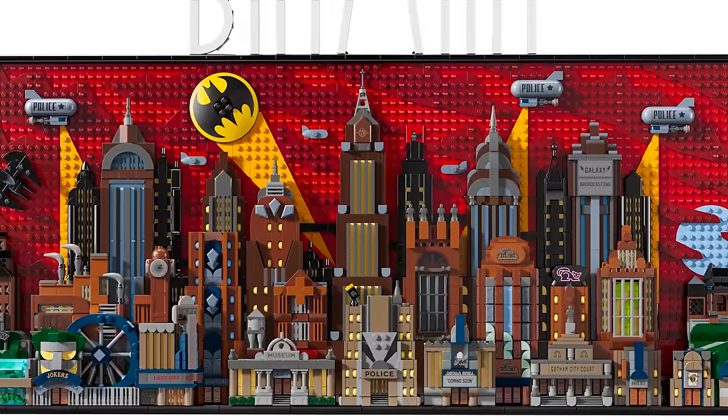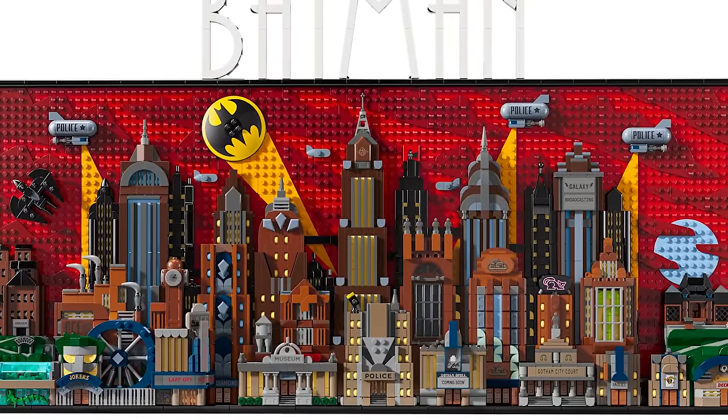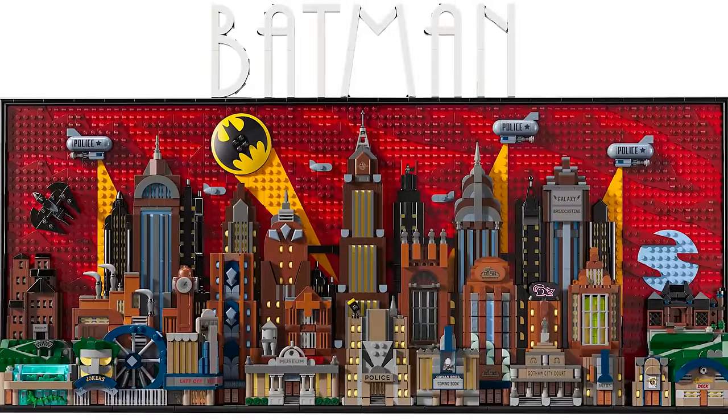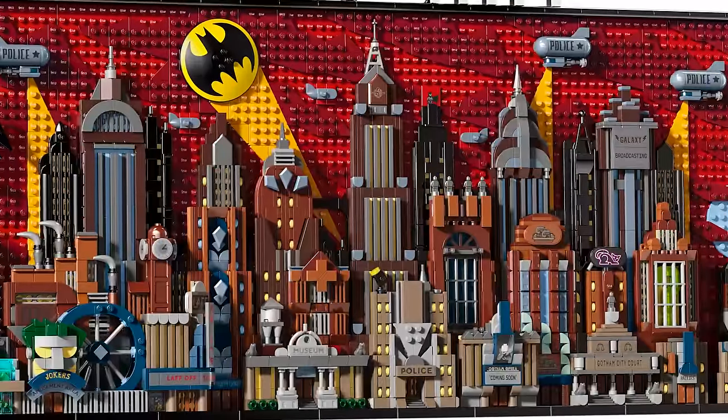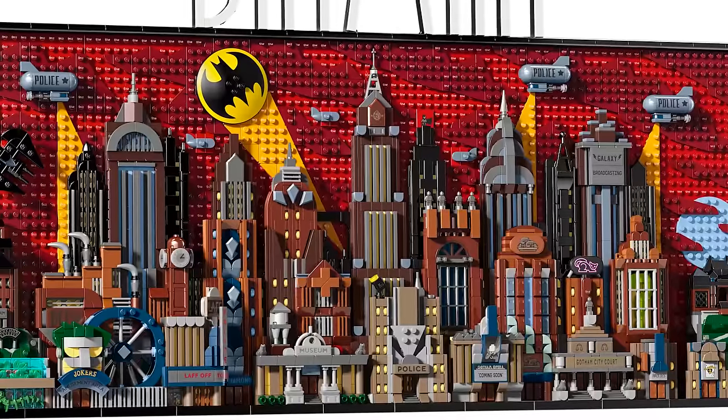This will be available at Lego stores and Lego shop at home. This is not an April Fool's joke — there are actual products launching on April 1st for Lego. And this spectacular set that we have known about for quite some time is finally here.